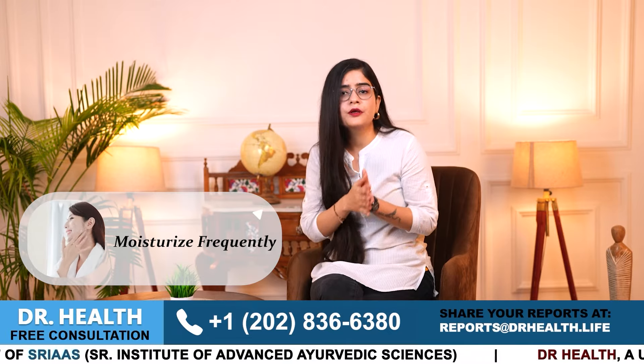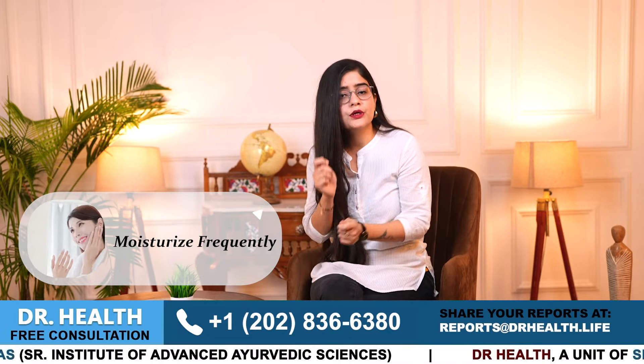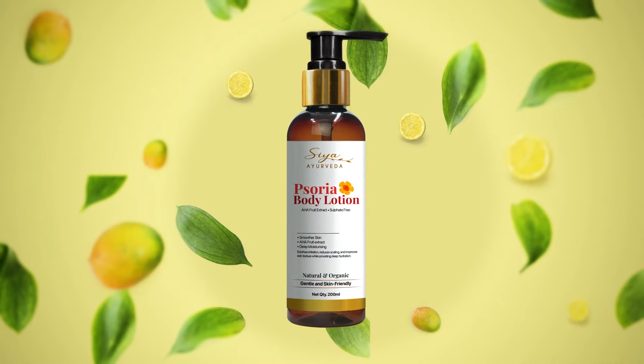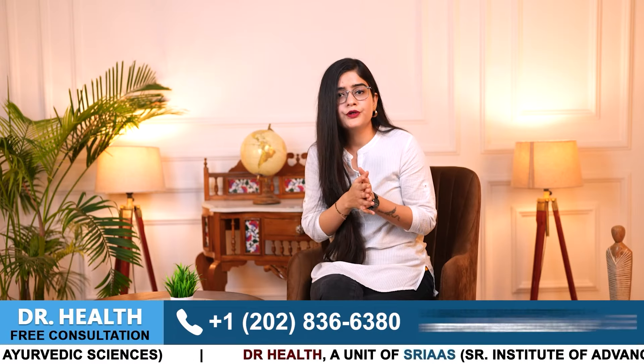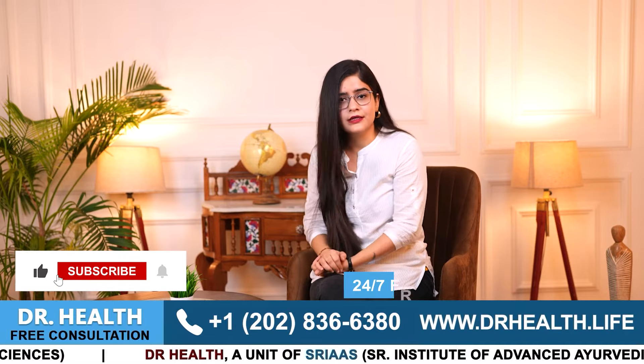Number four, moisturize frequently. Apply a good natural quality moisturizer — I recommend C Ayurveda Sorya body lotion, especially after bathing. This lotion helps to soften your skin and protect it from dryness and flakiness.